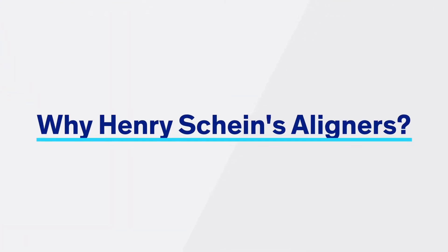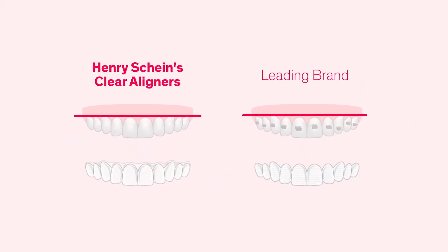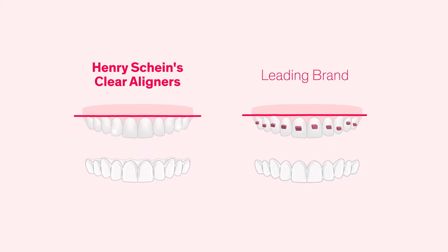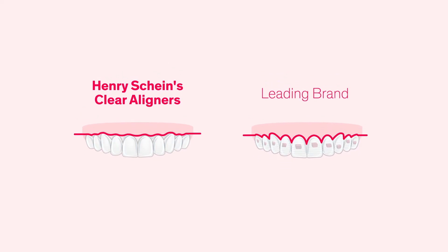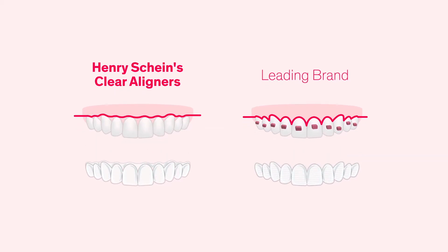It's helpful to promote each aspect of the aligners by using a benefit. One of the benefits that patients resonate with most is the lack of attachments. Due to the precision fit, using Henry Schein's aligners reduces or even completely eliminates the need for attachments — an unpleasant surprise for patients expecting invisible orthodontics. Fewer or no attachments have two other important benefits, beyond aesthetics.